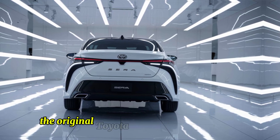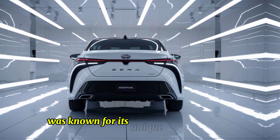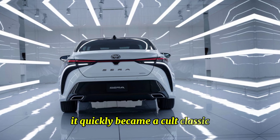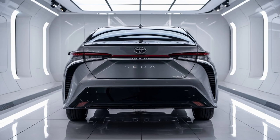The original Toyota Syrah, introduced in 1990, was known for its unique butterfly doors and futuristic design. It quickly became a cult classic, admired by car enthusiasts around the globe. Fast forward to 2025, and Toyota has brought this legend back to life with modern enhancements while paying homage to its rich history.